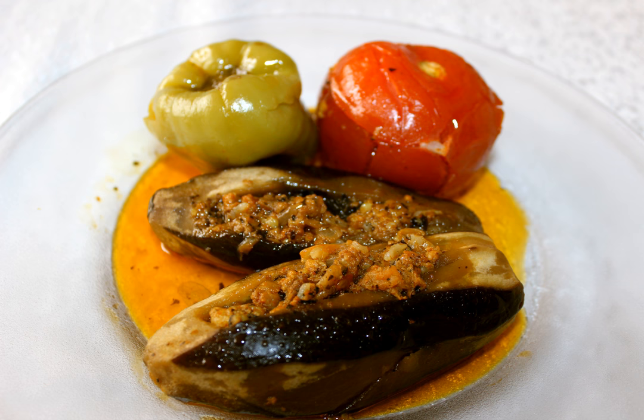In Turkey, eggplants are stuffed with meat, lamb, and rice.